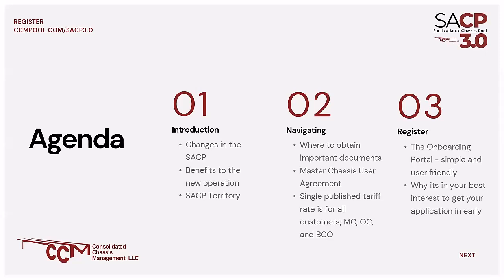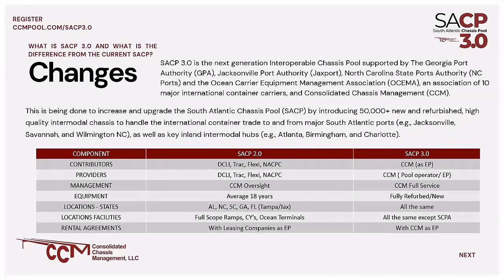We're going to look at the registration portal, which is simple and user-friendly, and why it's really in the best interest of the motor carriers to get into the system as soon as possible and register. So let's start with the changes in the SACP. What is SACP 3.0? It's the Next Generation Interoperable Chassis Pool, and it's supported by the Jacksonville Port Authority, the North Carolina State Port Authority, as well as the Georgia Port Authority.